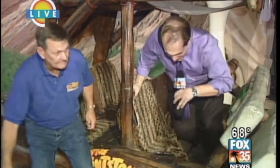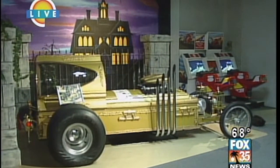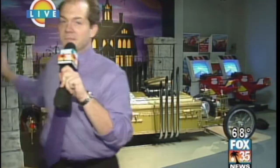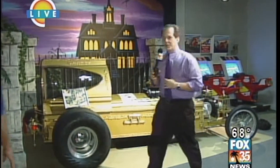I've got to show them one more. Are you ready? We're going over to the Munsters. There are two Munsters cars. There was the Munstermobile — and this is not the Munstermobile. That's the other one — this is Dragula. Grandpa drove this one, didn't he? Yes, this is the one Grandpa drove.